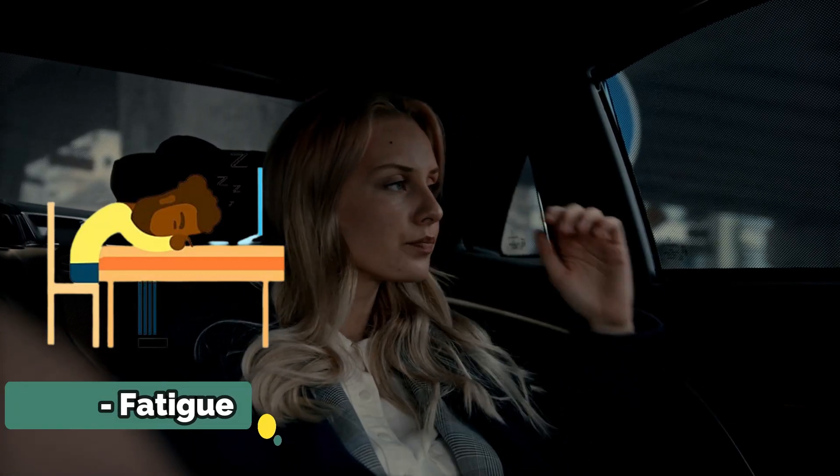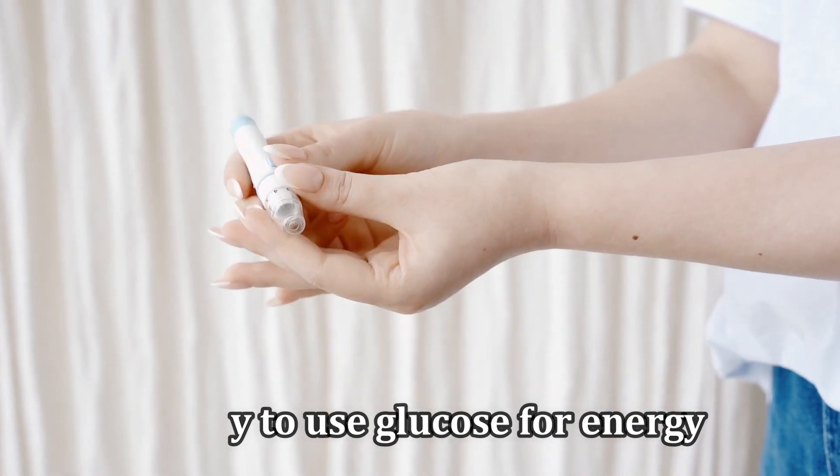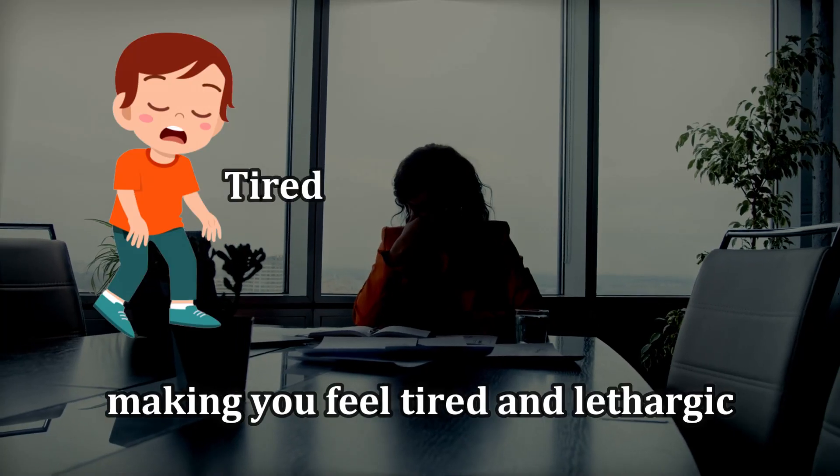Number 2: Fatigue. Another common sign is persistent fatigue. High blood sugar can disrupt your body's ability to use glucose for energy, making you feel tired and lethargic.